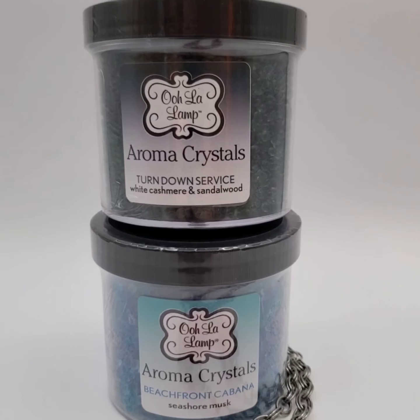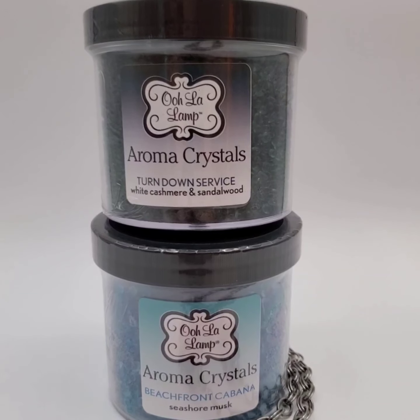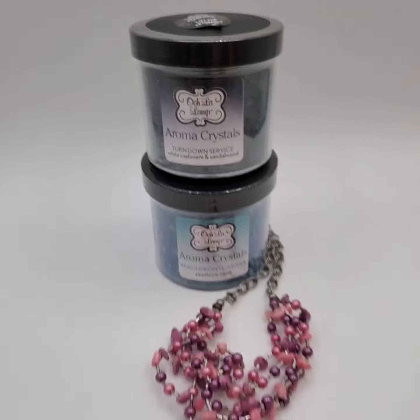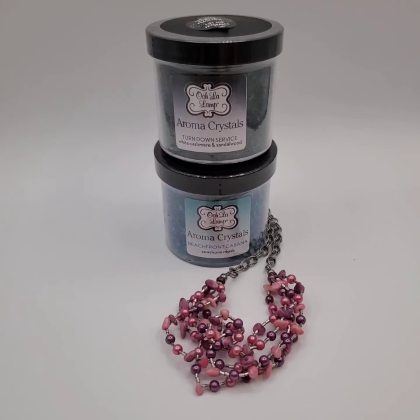We sold two jars of aroma crystals for $19 total and the buyer's getting this necklace for free.